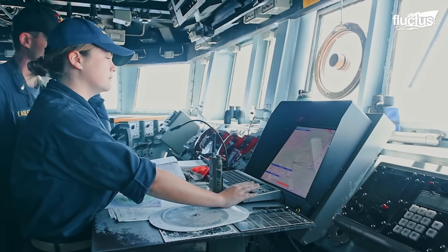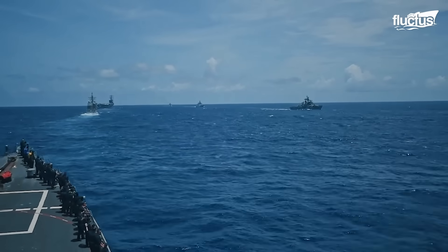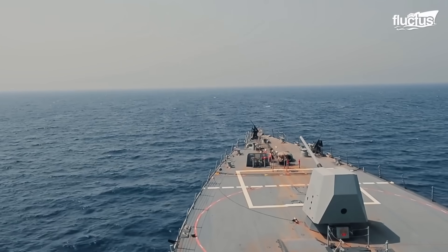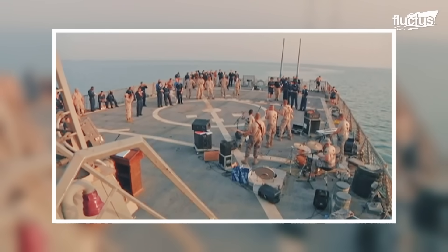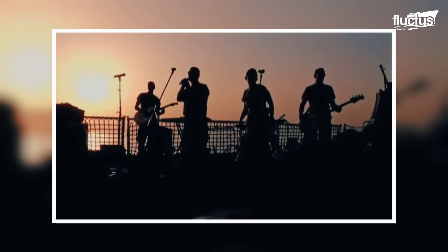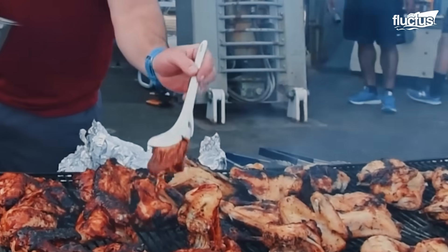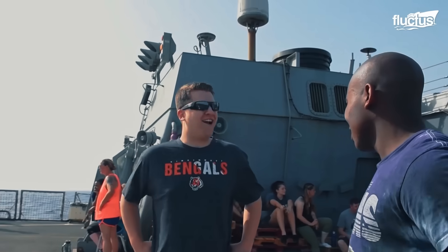Sailors are expected to perform their specialist tasks and must stand watch as well. After months at sea, the hard routine can become quite taxing. To break the routine, activities such as steel beach picnics are held, where the crew dons civilian clothes and takes part in fun activities on deck. One of the mess facilities is usually chosen to prepare meals and hold a barbecue on the vessel's deck. This small break in monotony has a much larger positive effect on crew morale.